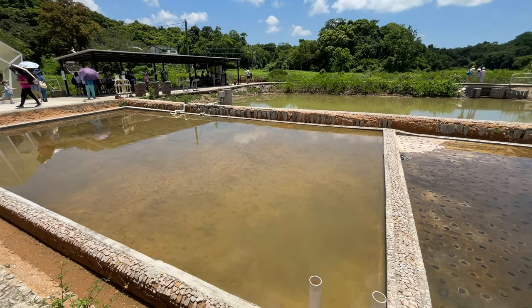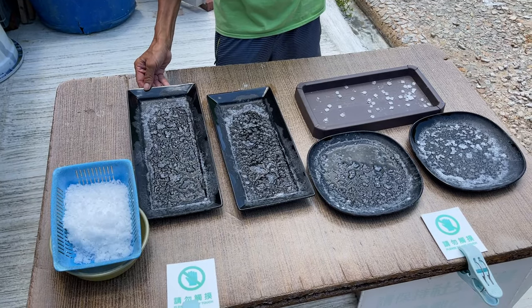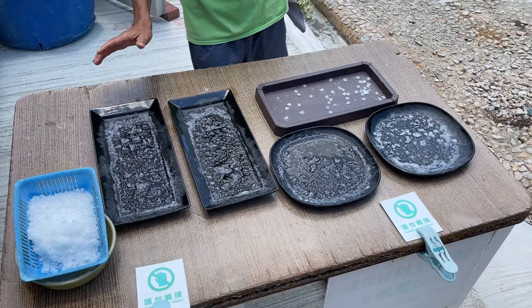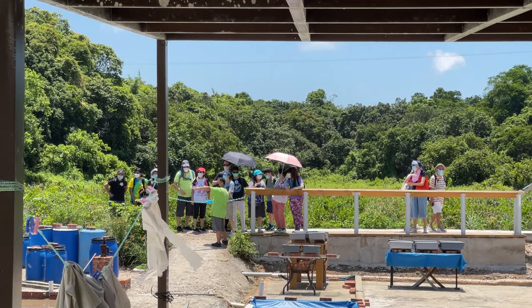The gate opens during extreme high tide to let the water in. It then goes through three-stepped evaporation pools and then slowly crystallizes, before going through several other pools. The staff members were super informative and I learned a lot.